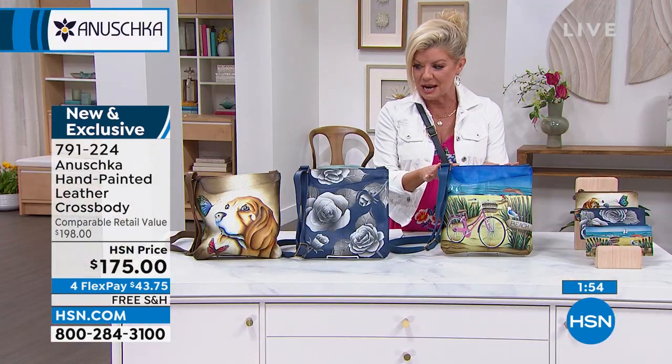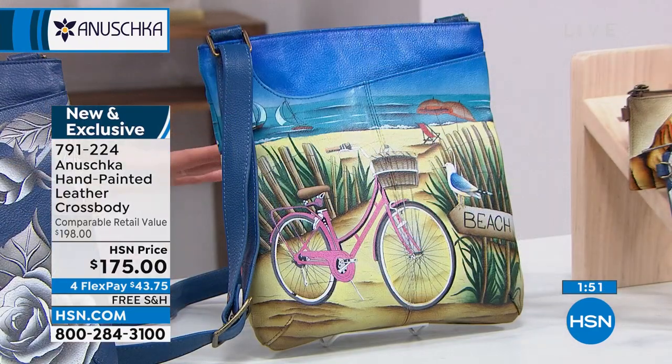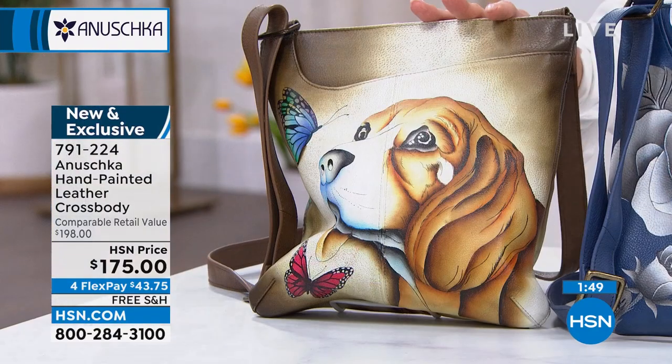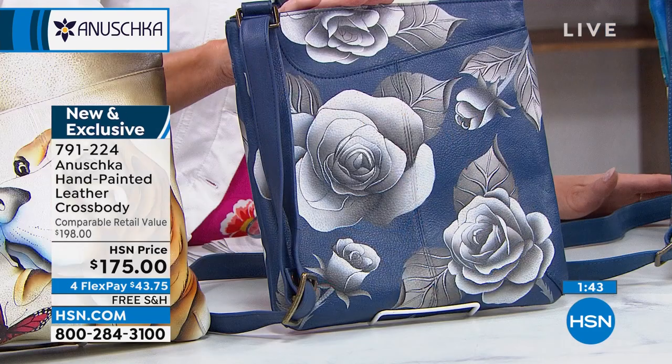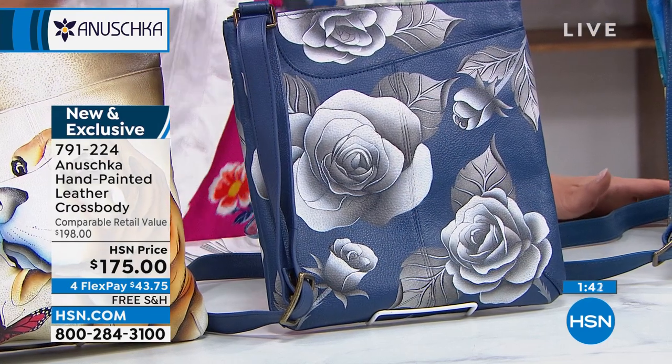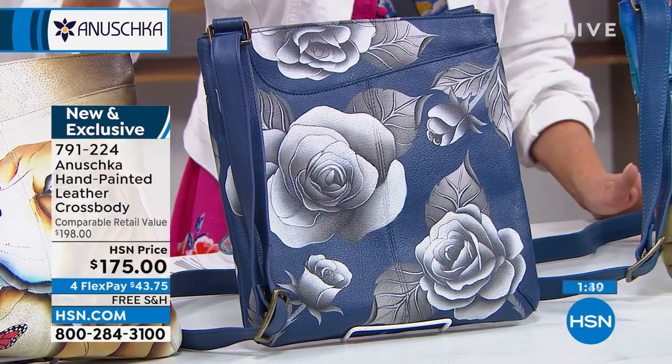Quick update: Beach is most limited right now — fewer than 100. Puppy Love is most popular — just about 100 of those left. And Romantic Rose is going really quickly too.